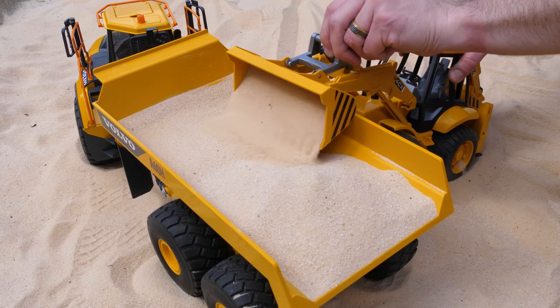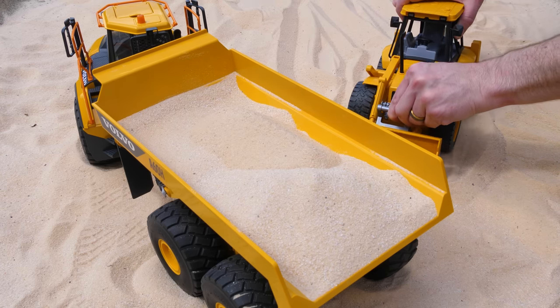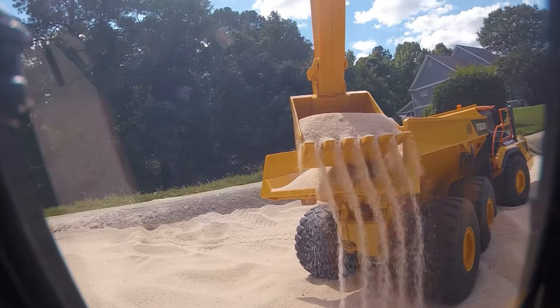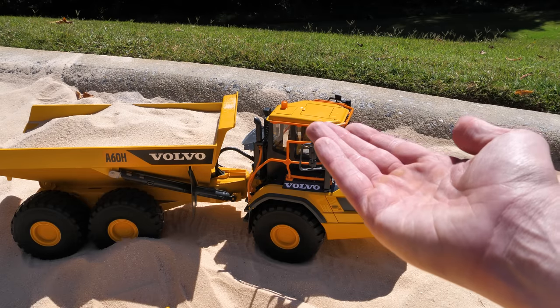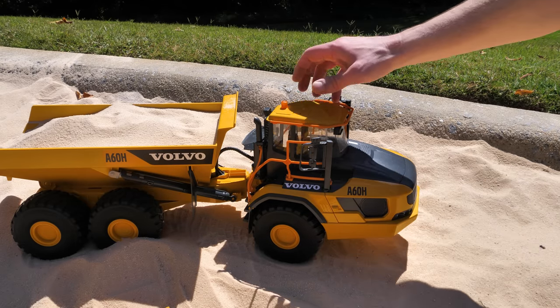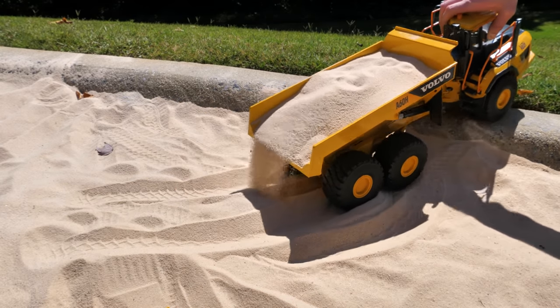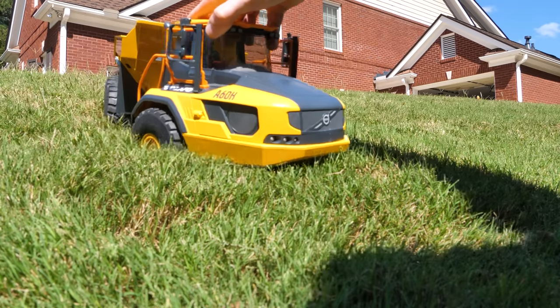Just look how much sand the loader bucket carries in one scoop. One more load from the excavator and our hauler will be ready to move to the next work site. It looks like our hauler is full — now the hauler can do its job, which is to transport all this material to where it's needed. As you can see, it has no problems traveling in tough terrain.